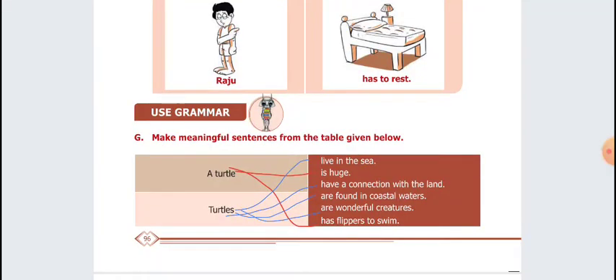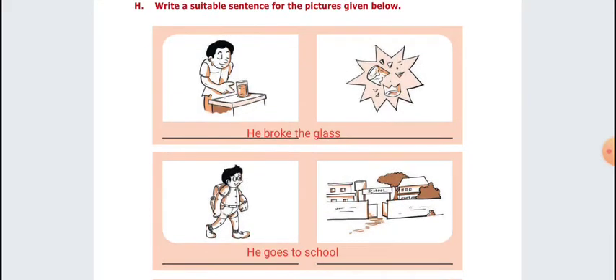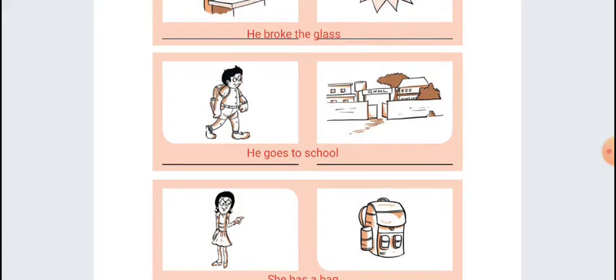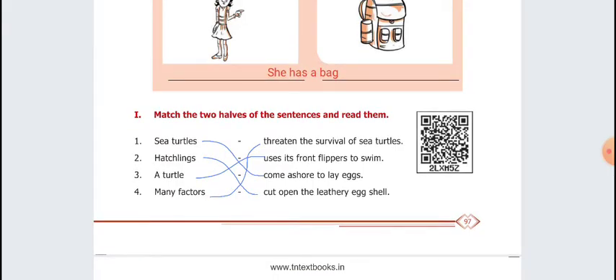Listening activity: Make meaningful sentences from the table given below. A turtle is huge. A turtle has flippers to swim. Turtles live in the sea. Turtles have a connection with the land. Turtles are found in coastal waters. Turtles are wonderful creatures. Next, write a suitable sentence for the pictures: he broke the glass; he goes to school; she has a bag. Next, match: sea turtles come ashore to lay eggs; hatchlings cut open the leathery eggshell; a turtle uses its front flippers to swim; many factors threaten the survival of sea turtles.